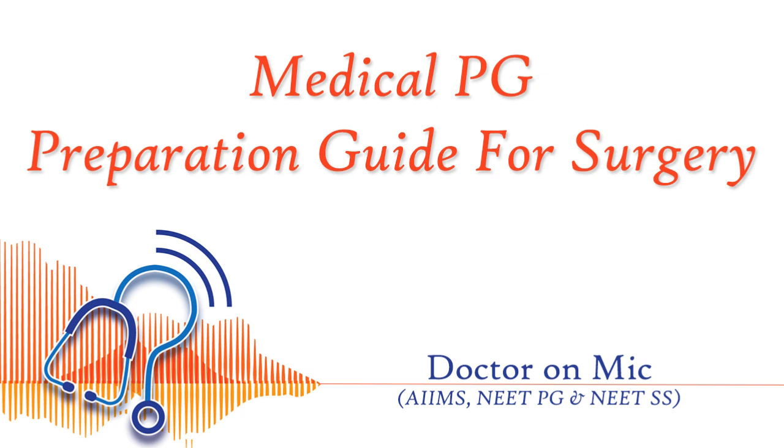I would also like to add some topics from stomach, small intestine, and large intestine. Hernia is also an important topic — management of inguinal hernia and related conditions. All of these things I will add in the video description to keep this video short, so you can copy them or get a better idea. These important topics will surely help you in your preparation.